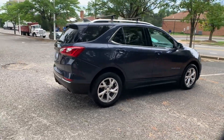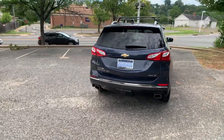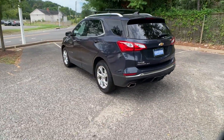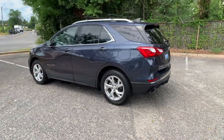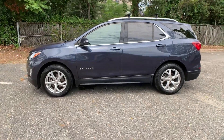Never get bored with the numerous premium built-in features such as Wi-Fi hotspot, satellite radio, turbocharged engine, all-wheel drive, heated side view mirrors, backup camera, and tinted windows.